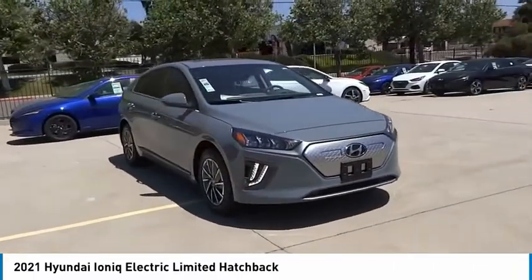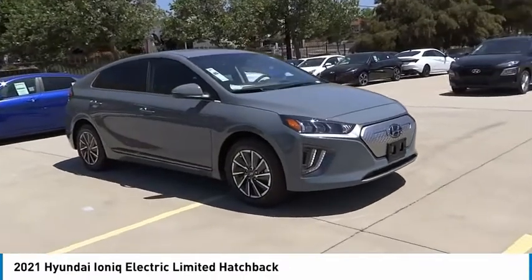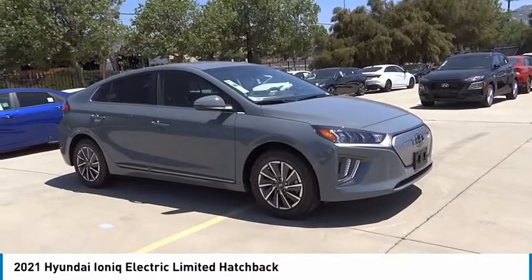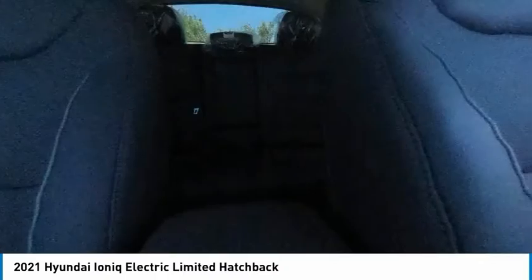Front wheel independent suspension, speed control, rear window defroster. This beauty is sure to make you the talk of the neighborhood, so call or drop in for a test drive today.